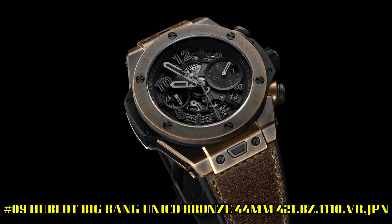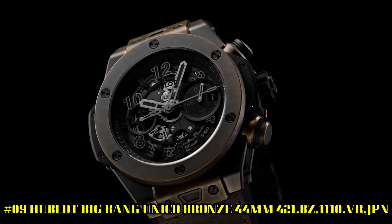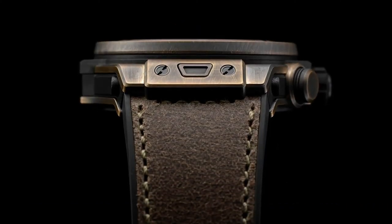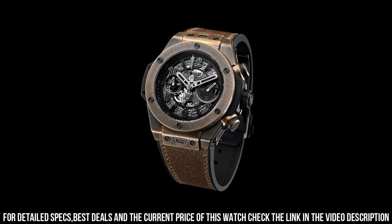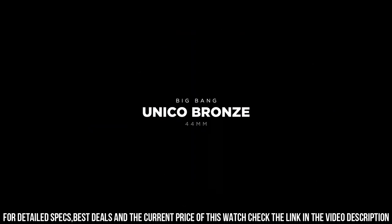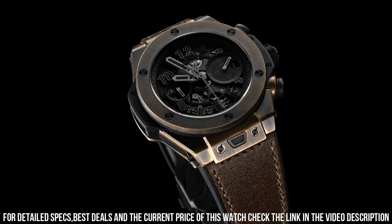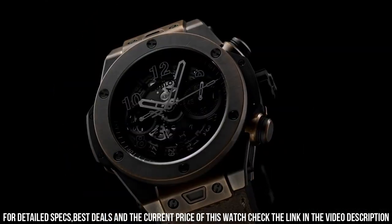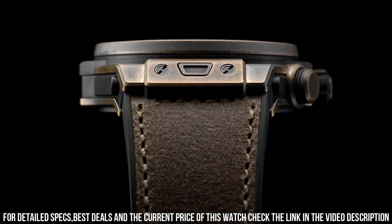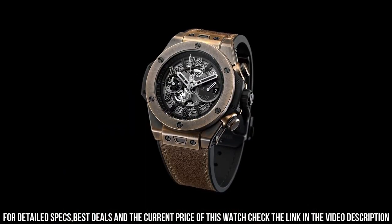Number 9: Hublot Big Bang Unico Bronze 44mm, reference 421BZ110VRJPN. It's a great watch. Case size: 44mm. Case: Blackened Aged Bronze. Bezel: Blackened Aged Bronze. Water resistance: 100m or 10 ATM. Crystal: Sapphire with Anti-Reflective Treatment. Dial: Matte Black Skeleton. Movement: HUB1280 Unico Manufacture Self-Winding Chronograph, Flyback with Column Wheel. Power Reserve: 72 hours. Strap: Brown Calf with additional Black Lined Rubber. Clasp: Black Ceramic and Black Plated Titanium Deployant Buckle.